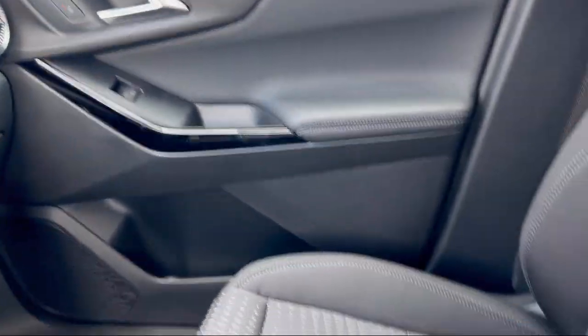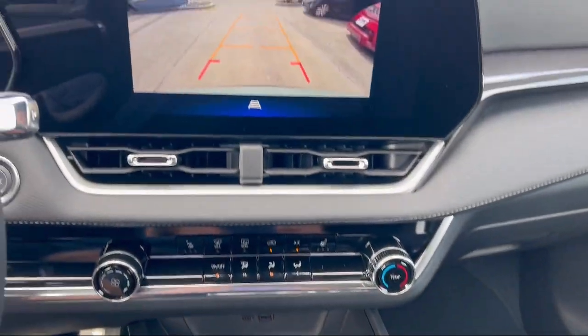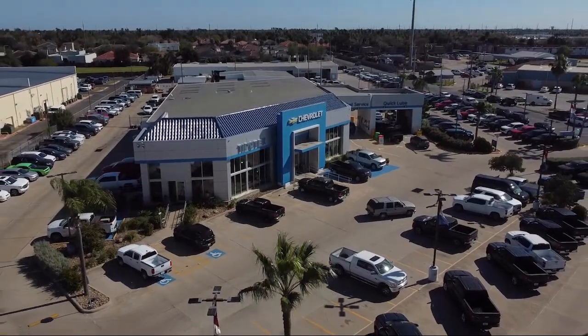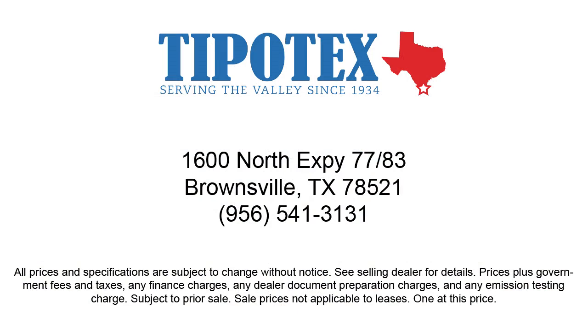Since 1934, family-owned Tipotec Chevrolet has been providing an honest, transparent, and customer service oriented purchasing experience for our friends and neighbors here in southern Texas. We have a team of long-tenured employees who offer a warm greeting and will get to know you by name. So come see us here at Tipotec Chevrolet, where we are driven to be the best. Tipotec Chevrolet.